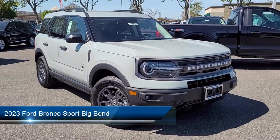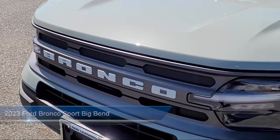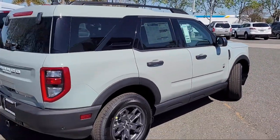It comes equipped with roof rack, wireless charging pad, convenience package with power equipment group, Sirius XM satellite radio, emergency communication system, and SYNC 3 911 assist.